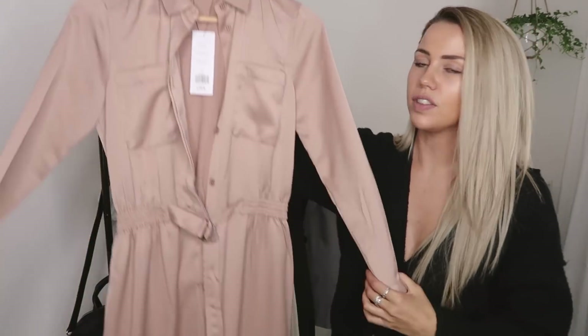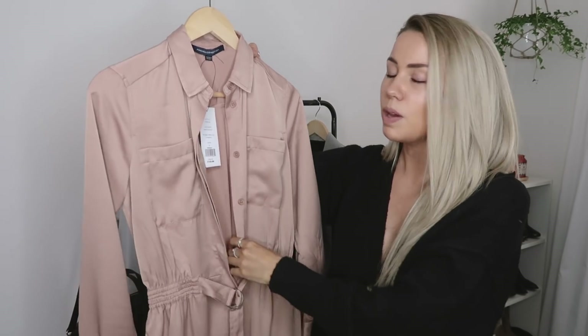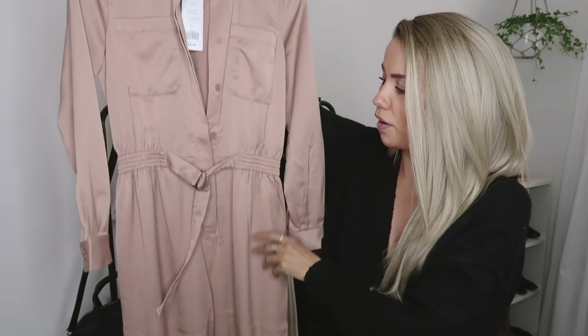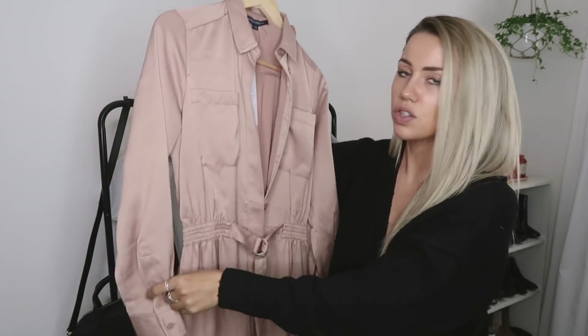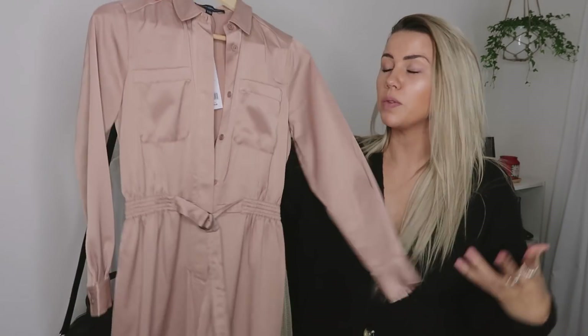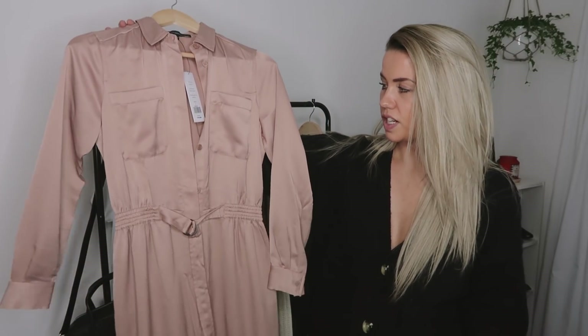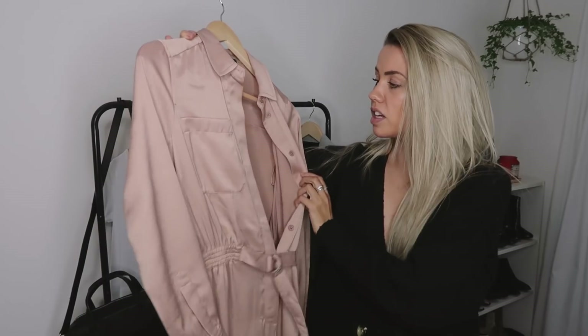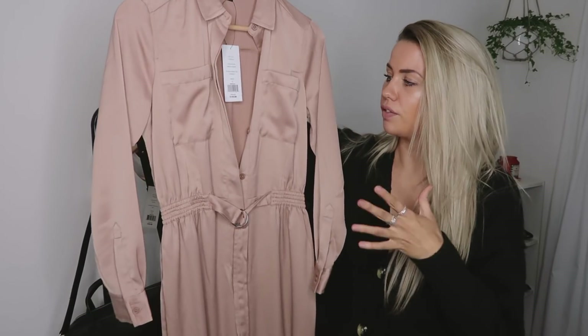Then we have this jumpsuit, which is incredible. I actually thought it would be perfect for my upcoming trip to Europe — a bit warmer there — so I could wear it with Birkenstocks and a little lacy bra underneath, or dress it up or down by rolling the sleeves up. It's really easy to wear with heels, with boots, or for any occasion. I'd honestly wear this on an everyday basis with trainers, then just throw on heels and a bag for day to night. It costs £125, but the colour, fit, and style are so timeless that it's definitely a piece you could have for years.